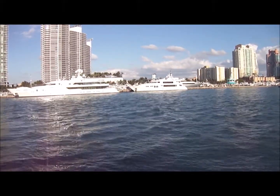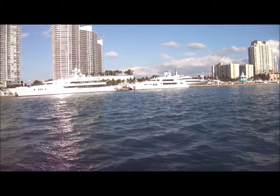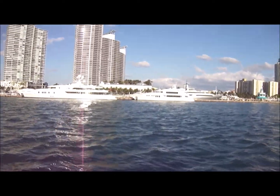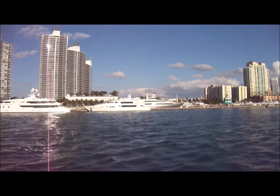Over here on the left we have Miami Beach — this is the South Beach area, also known as the Art Deco District, known for their beautiful and colorful 1930s and 40s buildings. We're also looking at the Marina Miami Beach, one of the largest here in South Florida, which houses over 400 vessels.